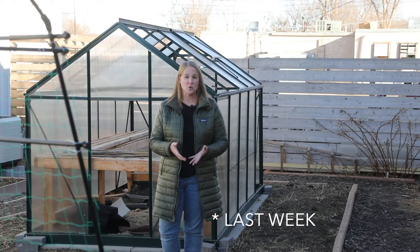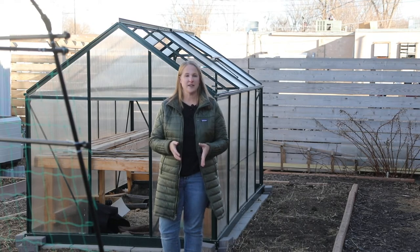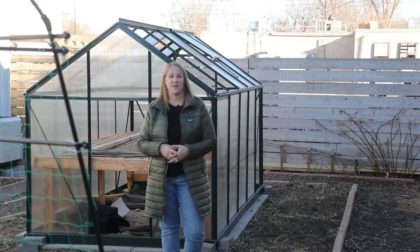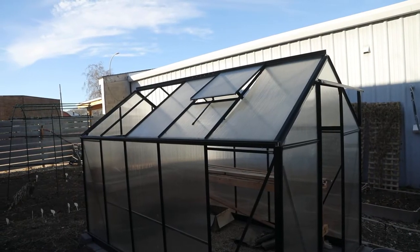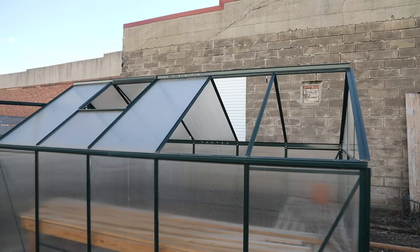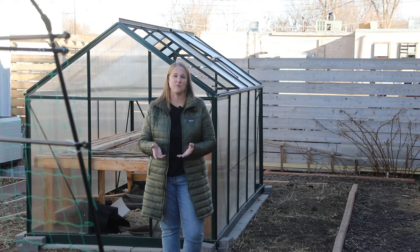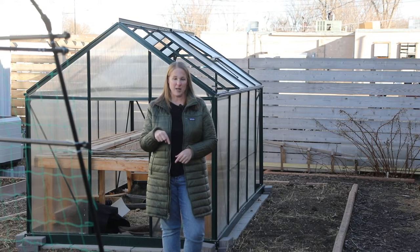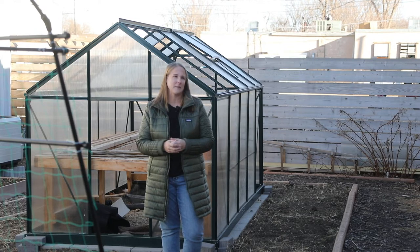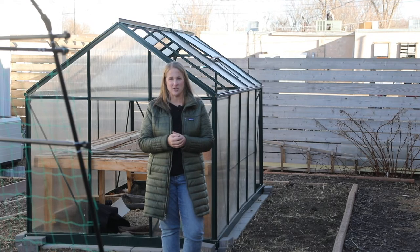Last year we had some huge storms roll through. We actually had three tornadoes in the area, and here we had wind gusts of about 70 miles per hour. So if you can see my greenhouse behind me, you'll notice that there are a few panels missing. I think I'm just going to make sure it makes it through the winter and then repair it in the spring. If any of you know a good source for greenhouse panels — the plastic ones, I think it's the four millimeter thickness — comment down below. I have a few on hand but I'm having trouble finding some.